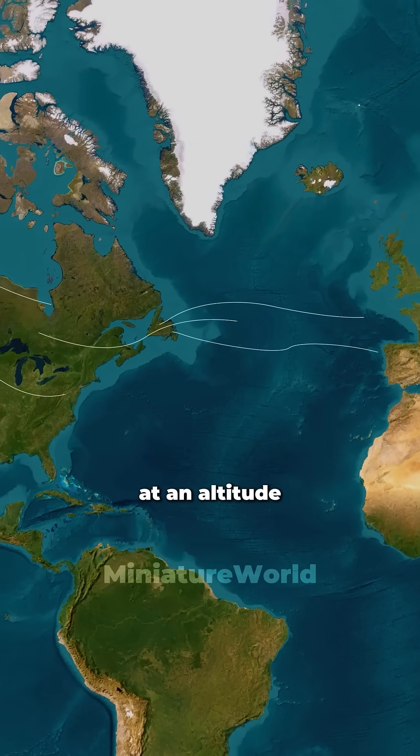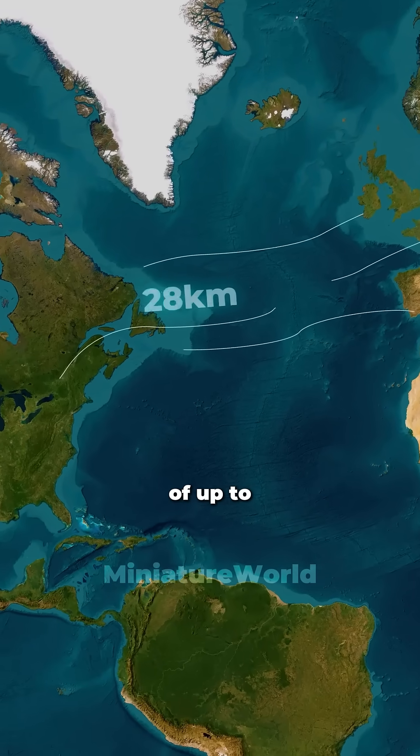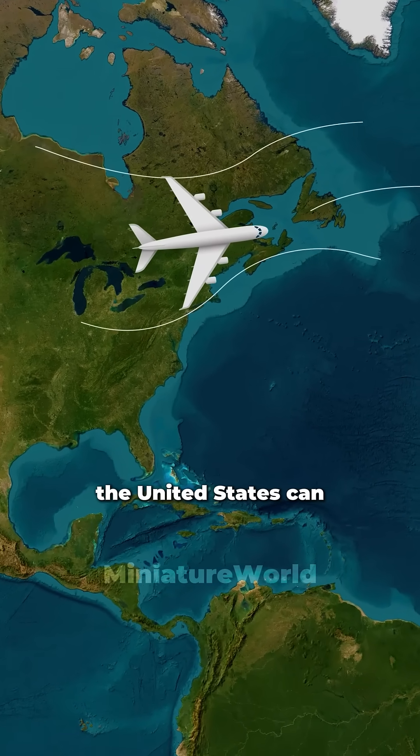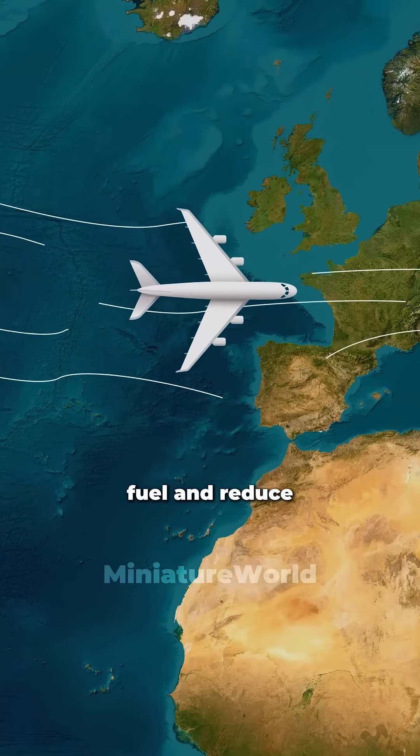Oishi noticed that at an altitude of over 9,000 meters, the eastward winds could reach speeds of up to 250 kilometers per hour. Therefore, planes flying from the United States can take advantage of these winds to accelerate, save fuel, and reduce turbulence.